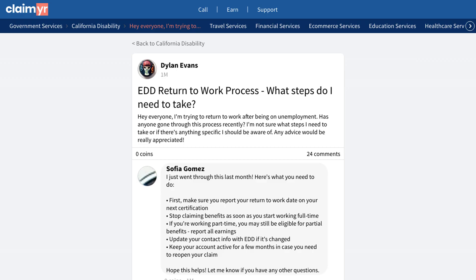If you're facing similar challenges, click the link in the description to join our community of over 10,000 experienced members who can help answer your unemployment-related questions.